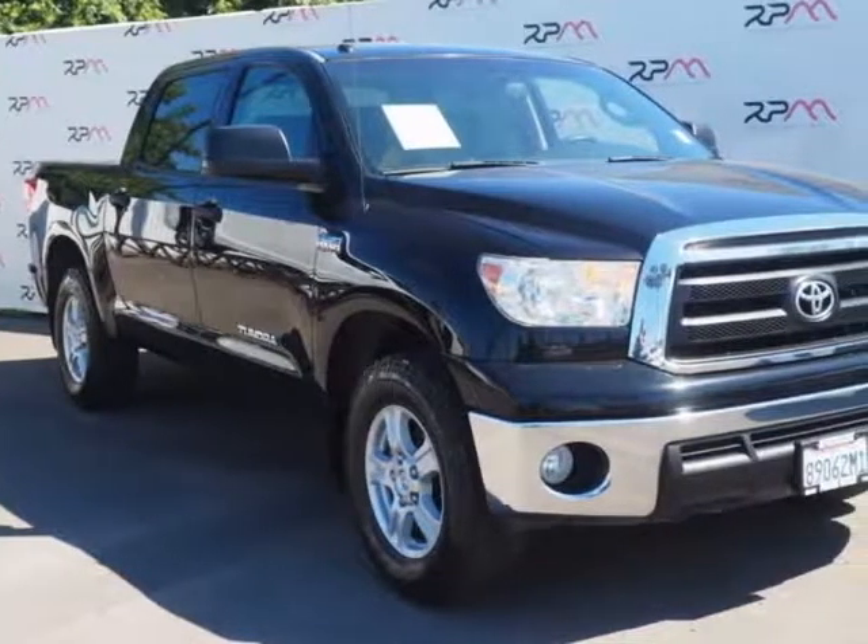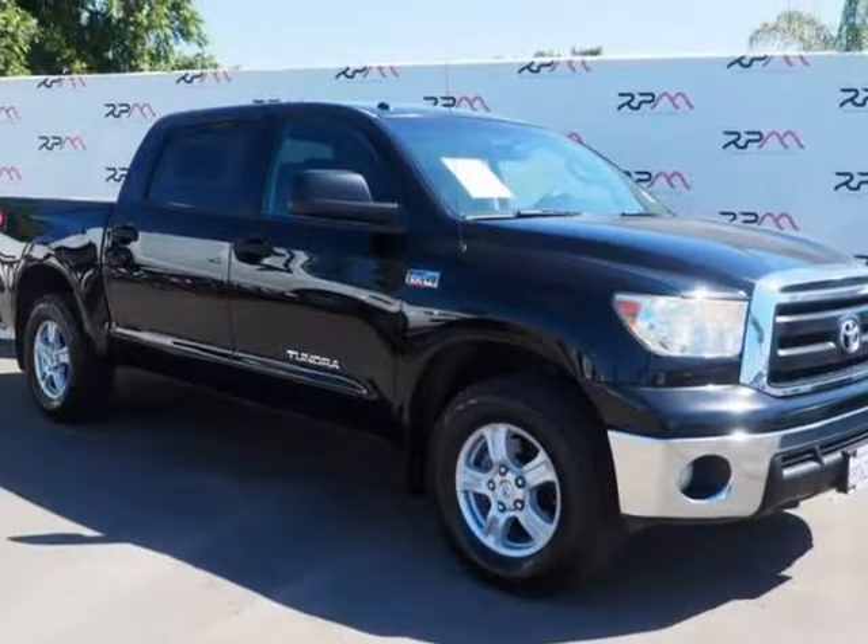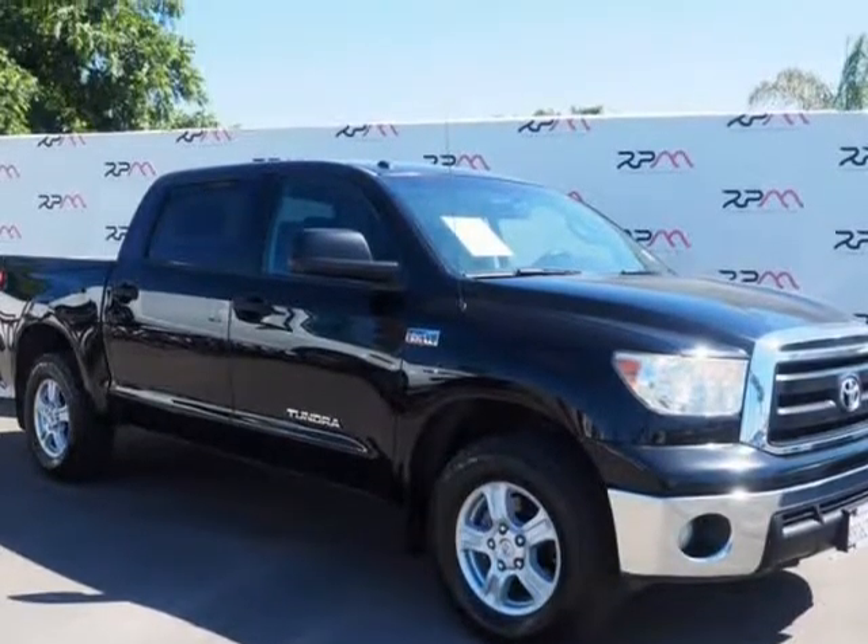This 2013 Toyota Tundra is brought to you by Riverside Premier Motors INC. Carfax One Owner, Clean Carfax.